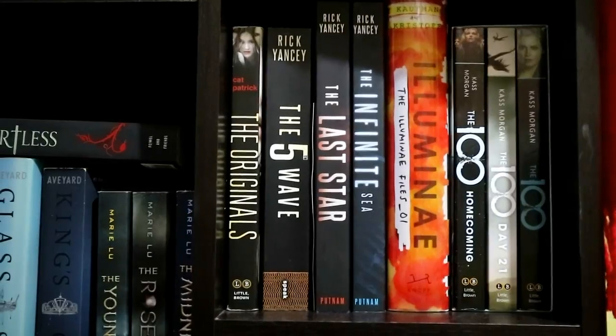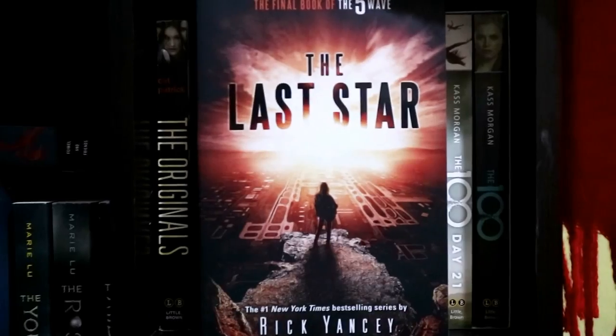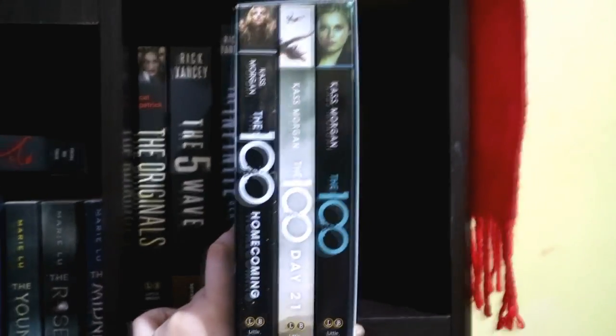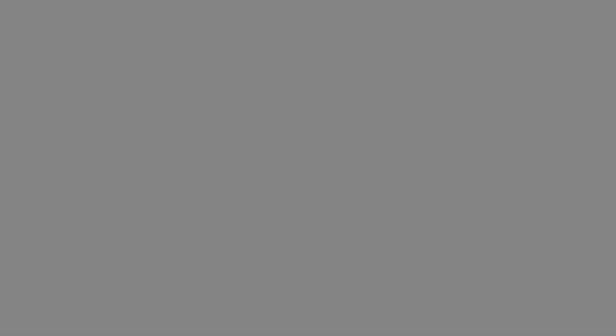On the left side of my bookshelf, first I have here some of my sci-fi books: The Originals by Cat Patrick, The 5th Wave, The Infinite Sea, and The Last Star by Rick Yancey. I also have Illuminae by Amie Kaufman and Jay Kristoff, and the 100 Trilogy which is composed of The 100, Day 21, and Homecoming by Kass Morgan.